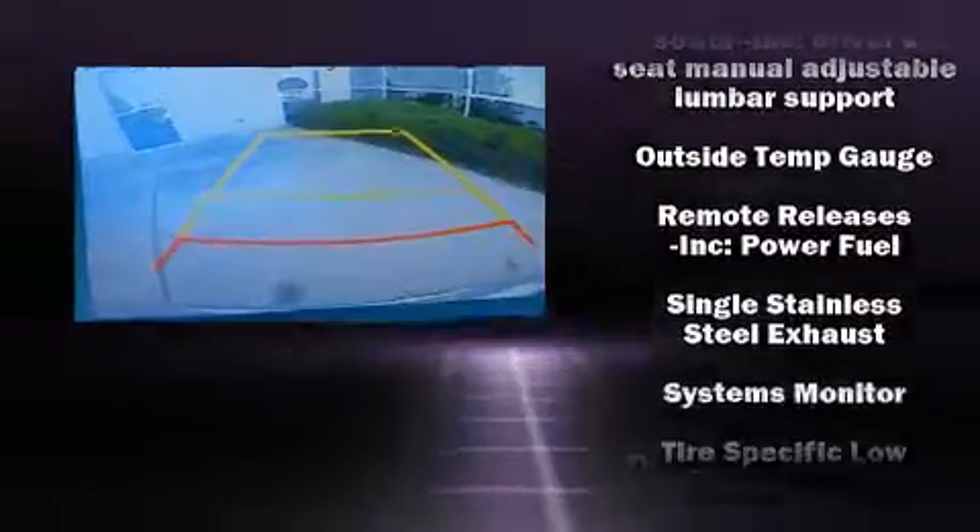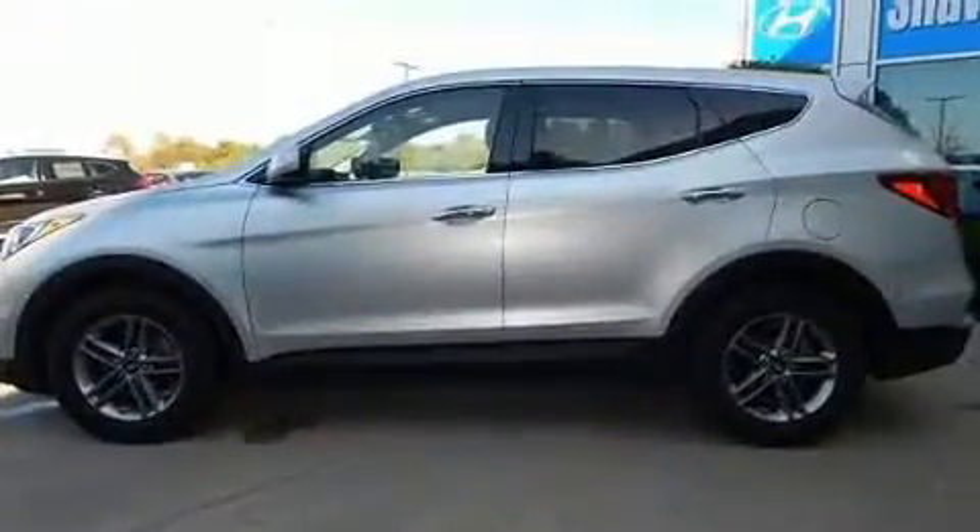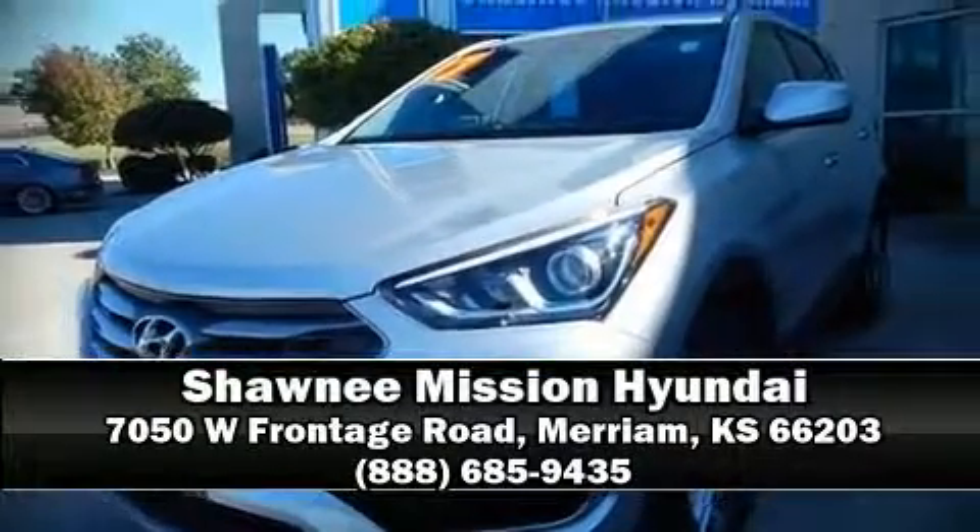A Carfax history report indicates just one previous owner. Our sales reps are knowledgeable and professional. We are here to help you.